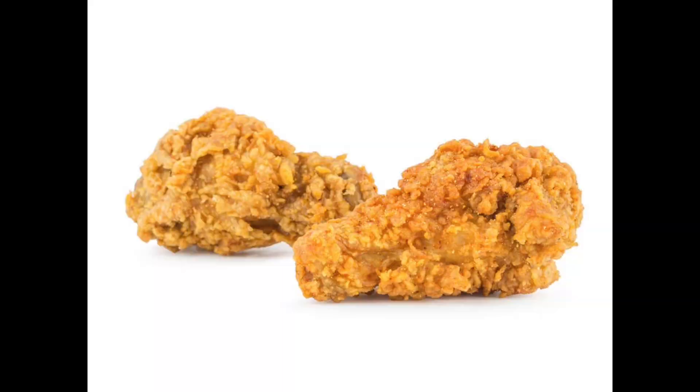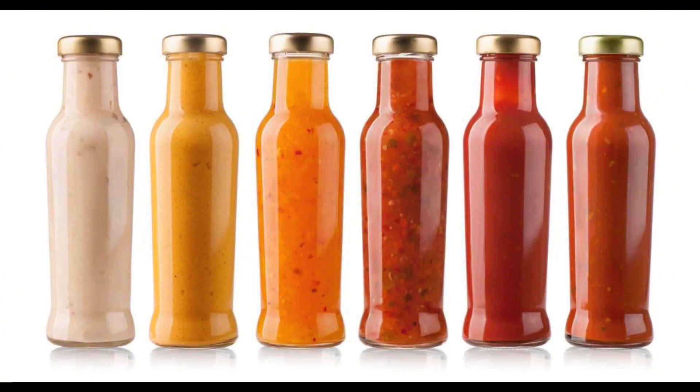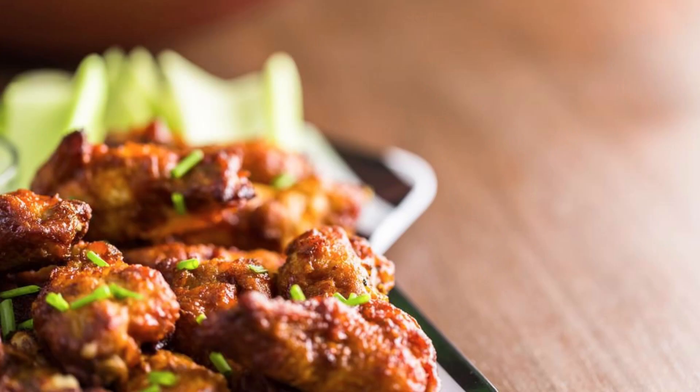Detroit Chicken Wing Drumettes. Kick off the festivities with the ultimate finger-licking snack, Detroit-style chicken wing drumettes. Tossed in your choice of spicy buffalo or tangy barbecue sauce, these wings are a game-day essential that will have everyone reaching for more.